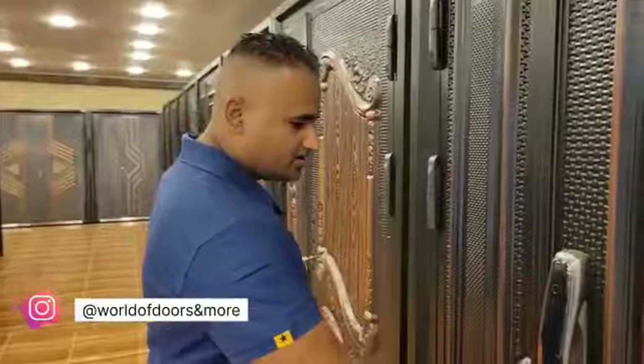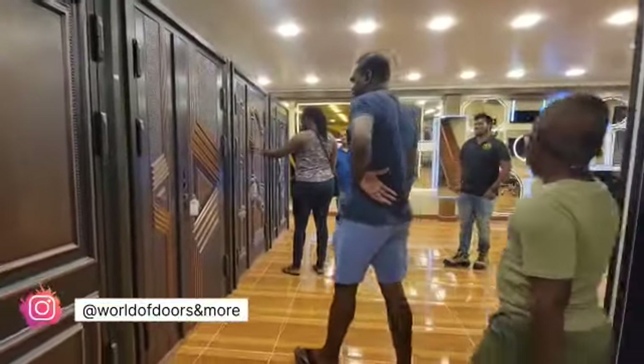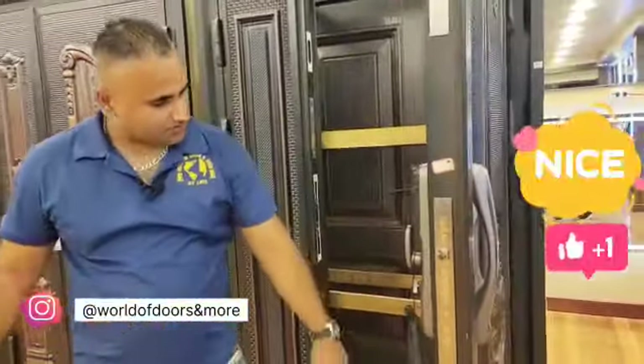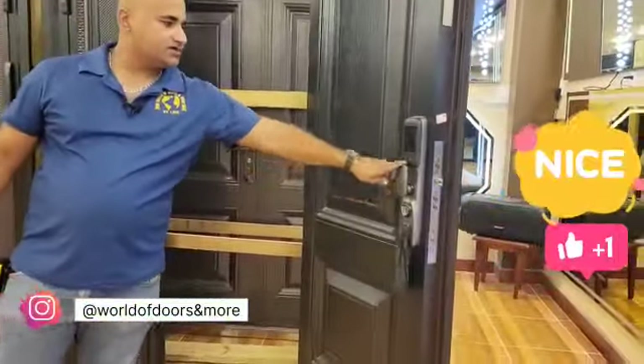Bulletproof. Our door comes with a smart lock, which is purchased separately. Biometric, facial recognition, keypad. We got 14 locks on the side, 14 bolts. As you can see, this one has a camera on the smart lock.